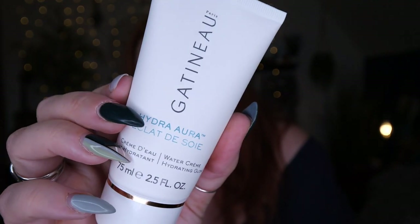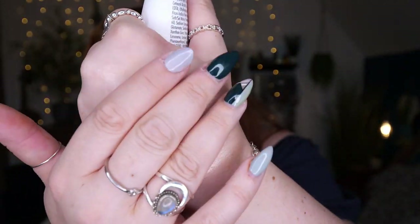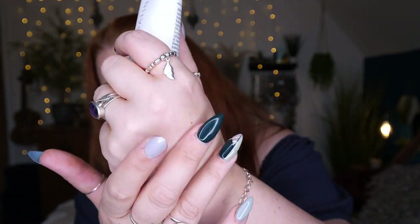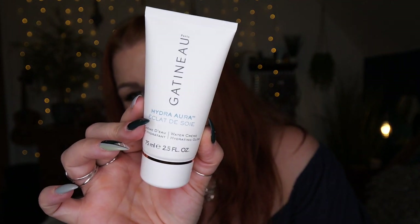Next we've got Gatineau Paris Hydra Aura — this is a Water Cream Hydrating Glow, 75ml. It says apply morning and evening over face and neck, avoiding the eye area. It's a moisturizer. Let me try it on my hand — oh, it feels really nice! It smells amazing as well, really nice. I'm going to have to look at the QR code to read up more about it, but I'm assuming it's like a gel moisturizer.